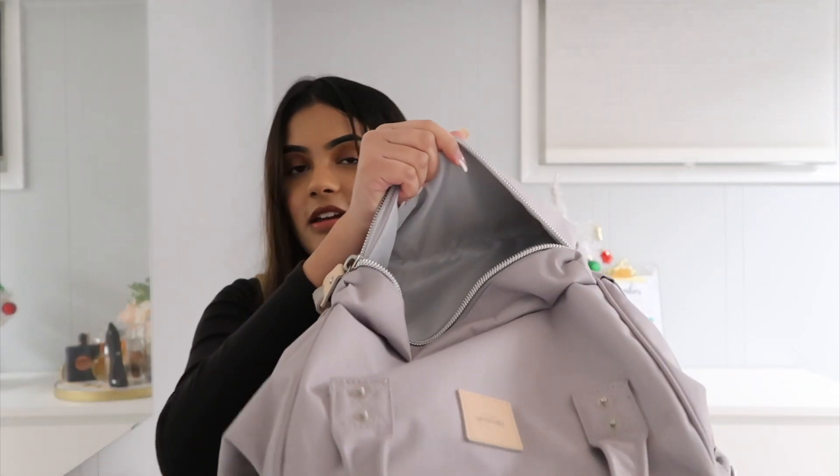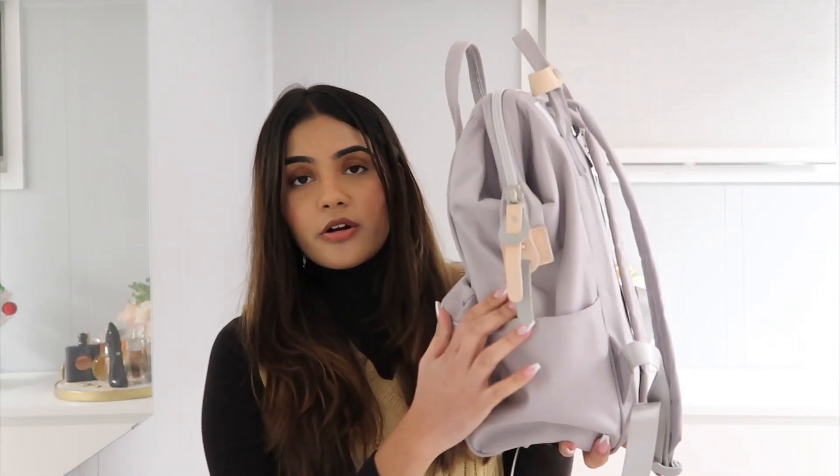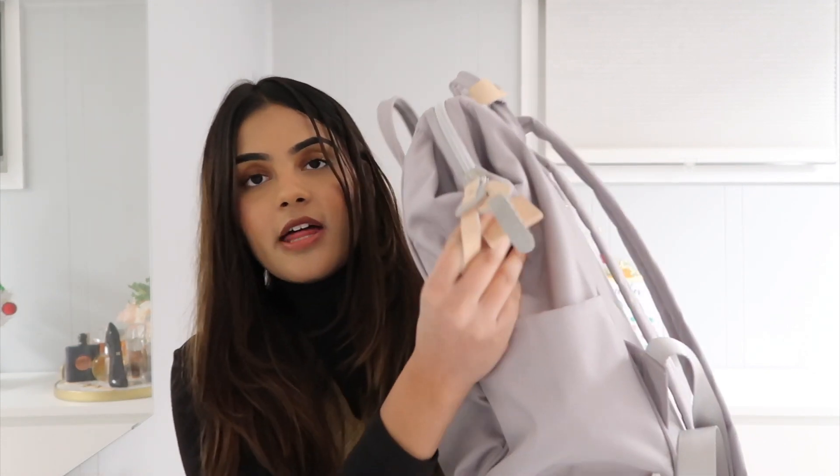Alright, so that's it for this pocket — it's all empty now. I don't think I mentioned this, but there's also a little pocket on the side for a water bottle. I use the water bottle pocket on the inside, but on the outside I would normally put an umbrella or something if it's a rainy day.